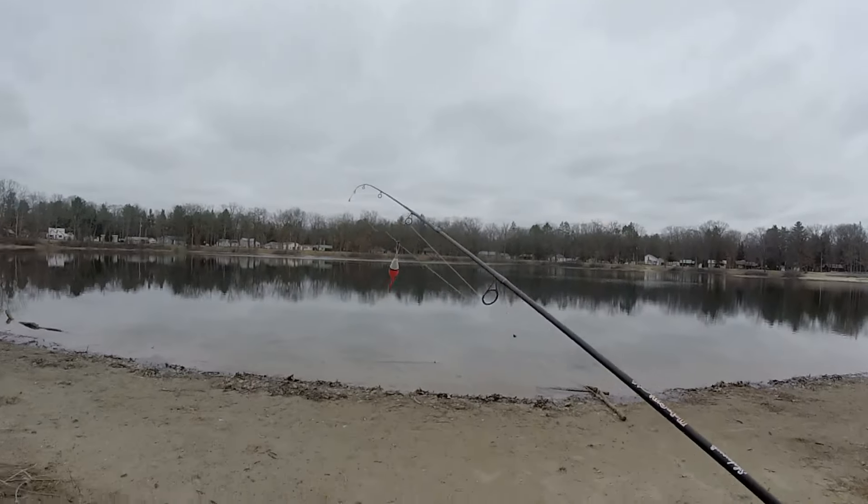Just made it to the lake I found online. It sounds like this lake has some pretty good-size bluegill and bass - I would really love to catch some bluegill to eat. So let's do a little bit of bobber fishing, head down to the lake, and check it out to see if I can catch anything.